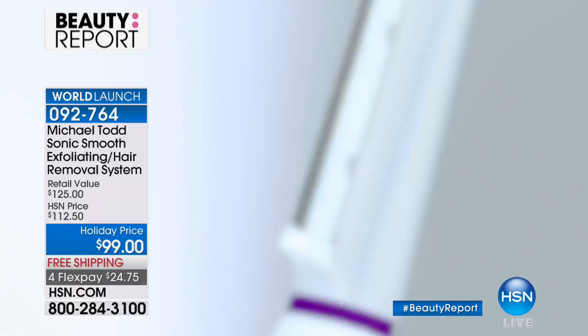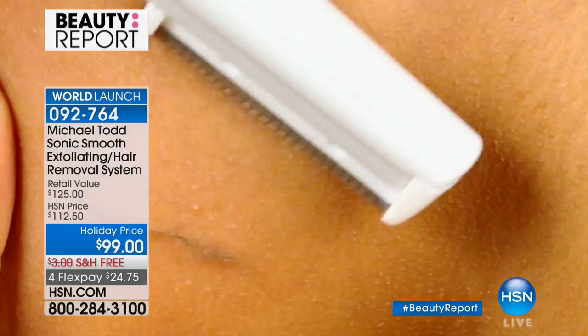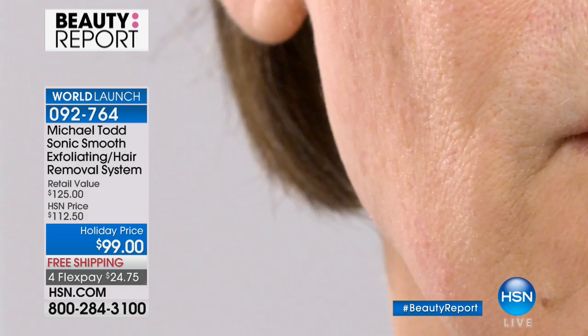I've had dermaplaning done — you get it done before a glycolic treatment, microneedling, or any procedure. I can't tell you how incredibly excited I am about this world launch. I've been trying to keep this on the down low and it has been so incredibly difficult for me because I'm a huge fan of dermaplaning. I've been dermaplaning my own skin as well as other people's skin for a really long time. Being able to come out and talk about Sonic Smooth, which is inspired by dermaplaning and modified for home use, is really major.